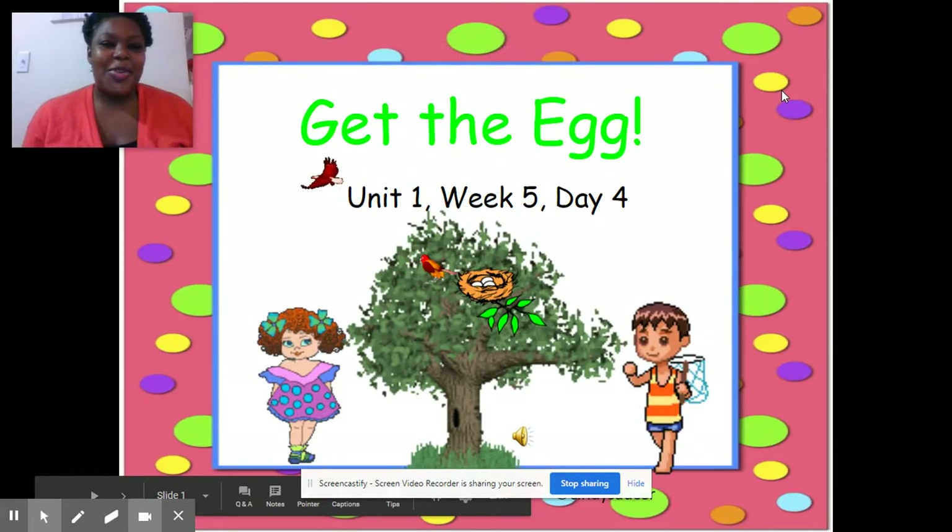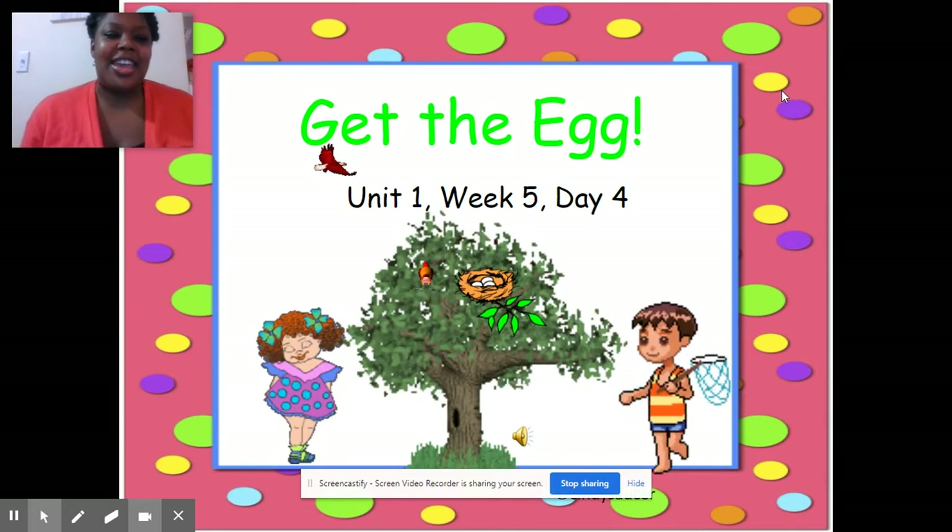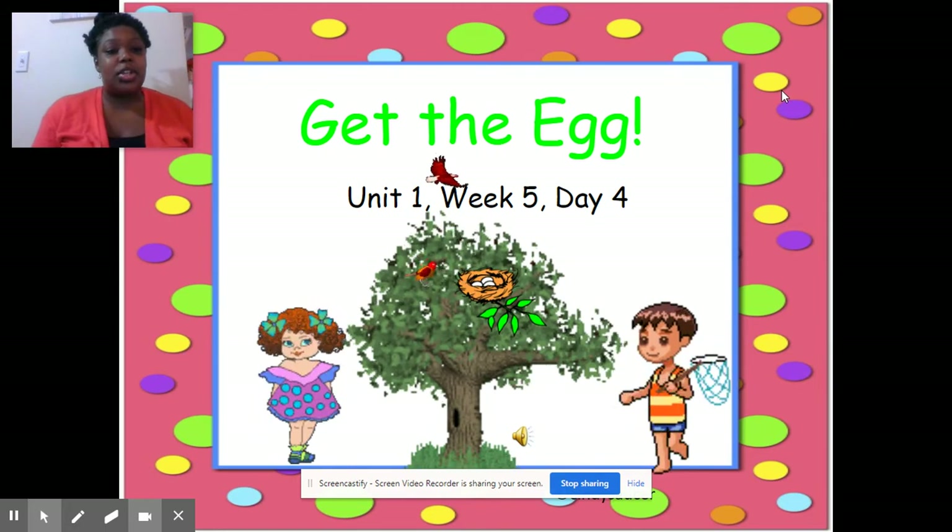Hi, everybody. Welcome back. It is day four of our story, Get the Egg. Hope you all have been reading that story every day and enjoying it because it's a really cute story.